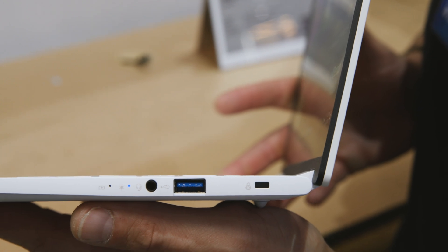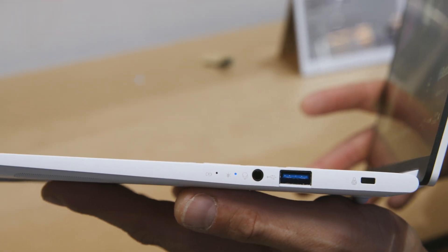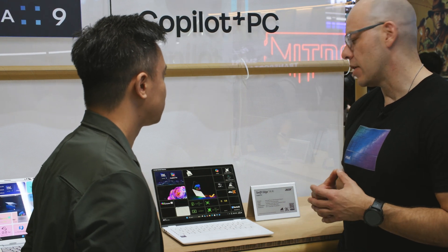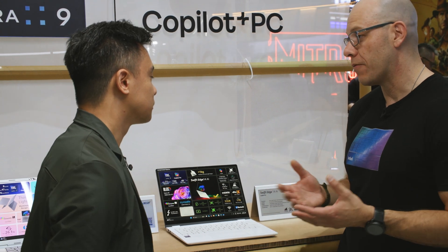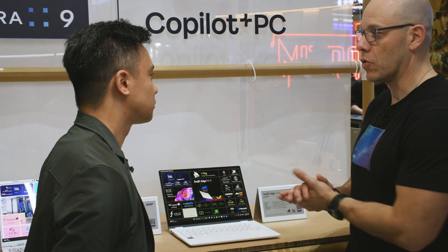This is a great system. The battery life is due to the Intel Core Ultra 9, 200V series family, which uses the Lunar Lake architecture — amazing for battery life. It also has 32 gigabytes of memory and one terabyte of SSD storage — a really amazing workhorse.